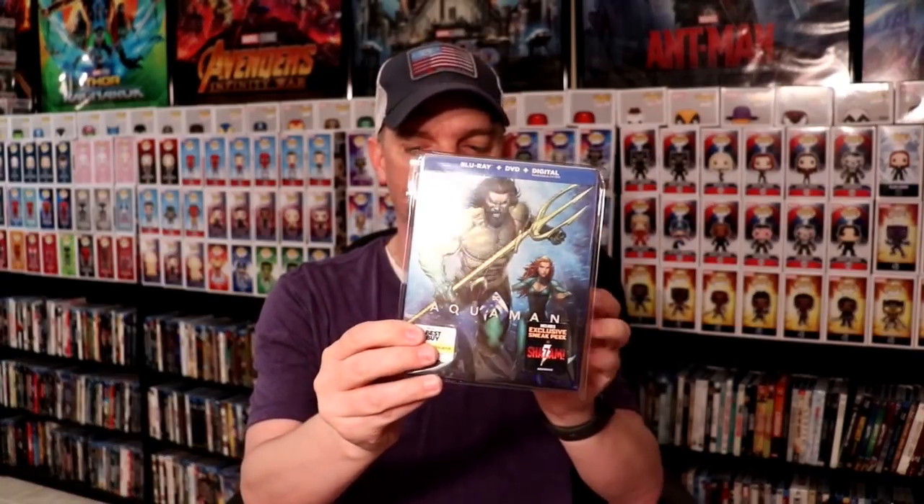Aquaman — I've got the 4K edition of Aquaman, I've got the Best Buy Exclusive Steelbook of Aquaman, which I'll link a video of the unboxing. We have Aquaman 3D and the Aquaman Digibook. I really enjoyed Aquaman in the theaters and I'm very happy to have these releases in my collection.